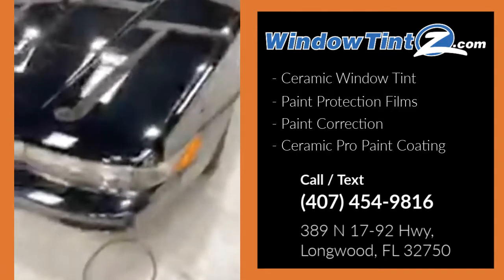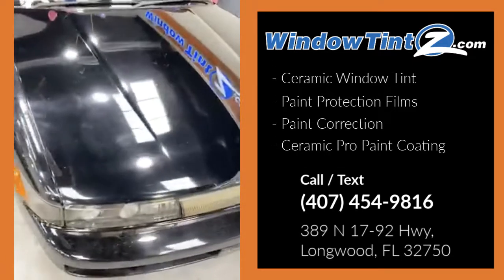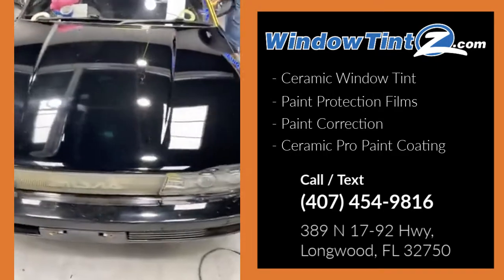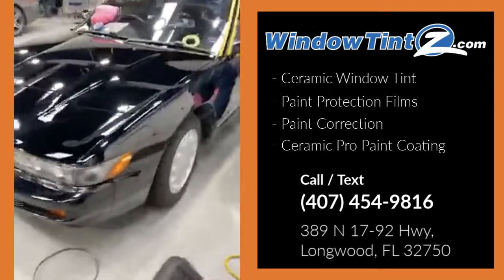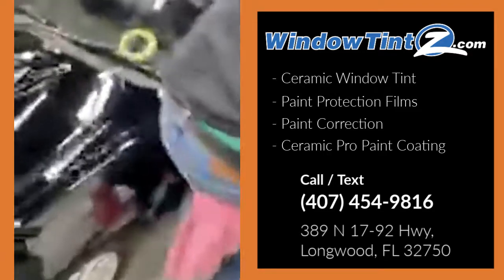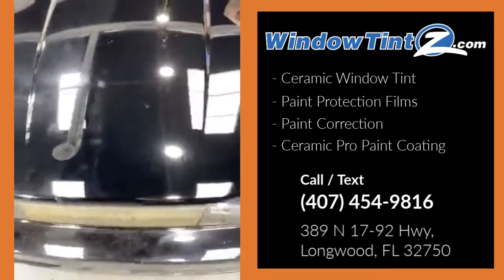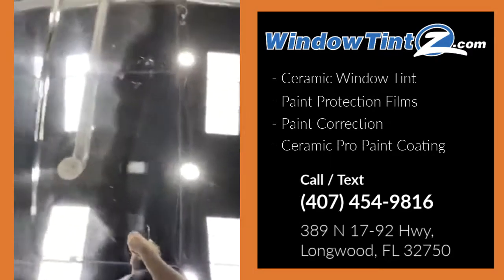There's the right side — and you can see the difference instantly on this paint. It's really coming out super nice. This one is getting the Ceramic Pro Bronze Package with the two-stage paint correction, so we're eliminating all the swirls and making the paint beautiful.